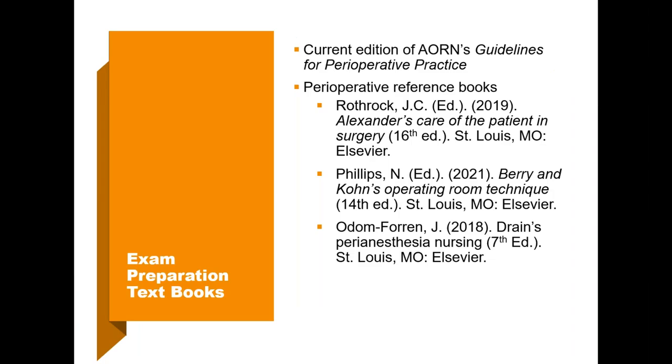Here are the books mostly used when writing exam items. CCI does not write the questions — they are written by volunteers, CNORs committed to maintaining a high level of integrity in our exam item bank. It makes sense that these are the same references you use to study from. The first is the current edition of AORN's guidelines for perioperative practice. The new edition came out in January 2021, but if you're using the 2020 edition, that's fine — we won't turn over our exam to reflect the 2021 guidelines until July 1st.